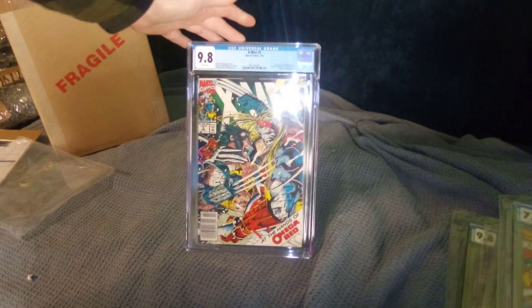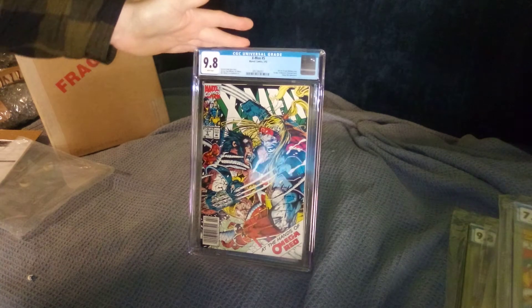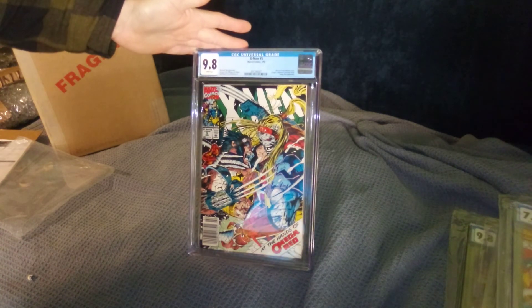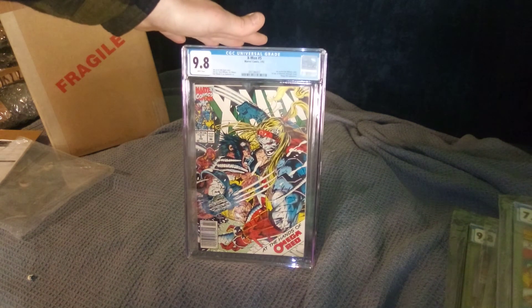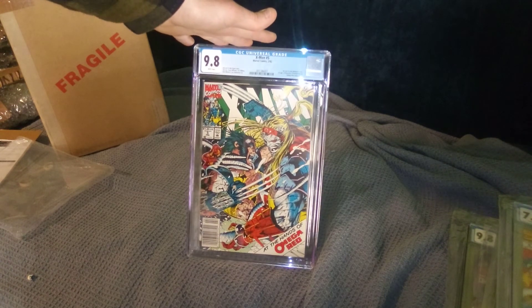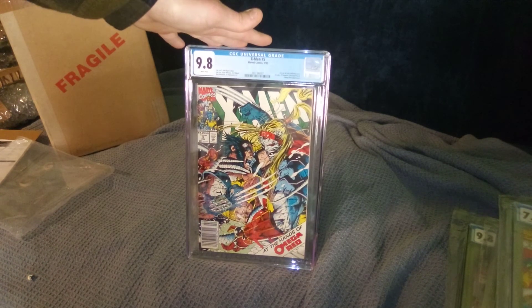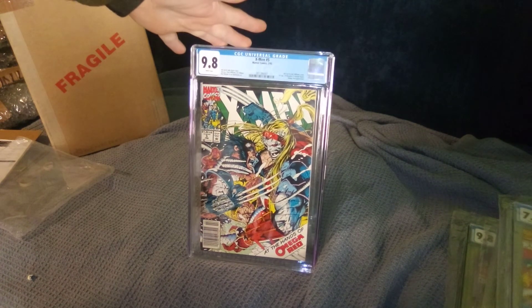Alright, here we go — this is the last one. Makes my heart feel good. 9.8, first Omega Red cover, Jim Lee, Scott Williams. First appearance of Maverick. Man, that's such a cool dynamic cover — Omega Red fighting Wolverine. Awesome. Got that newsstand barcode. Love it. Beautiful.